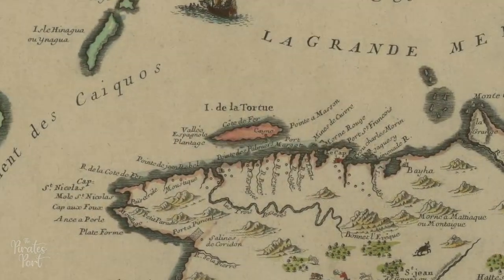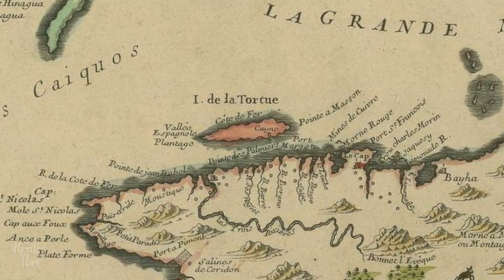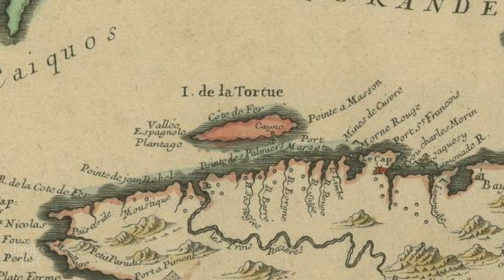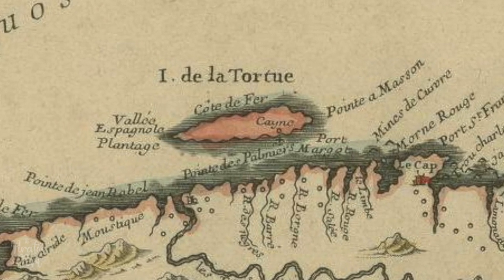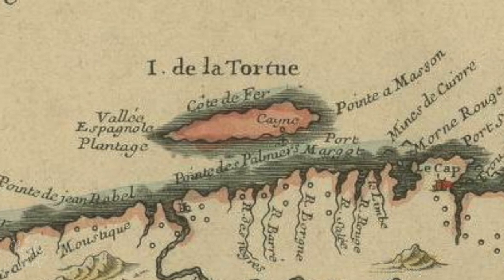The island of Tortuga, which means turtle in Spanish because of its appearance from the sea, lies off the northwest coast of Hispaniola. Just 23 miles long, Tortuga has a natural harbor on its southern side that is protected by a reef.